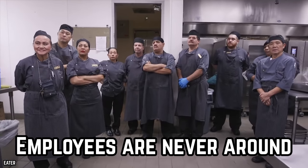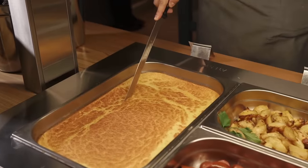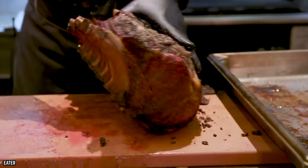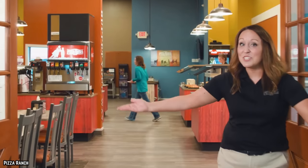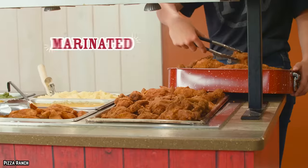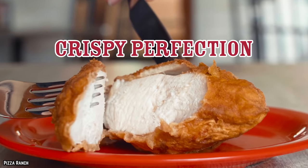Employees are never around when you need them. If the buffet employees are harder to find than Waldo, you might be at a bad buffet. While buffets need fewer employees than regular restaurants, they still have to be well-staffed to function properly. The MVP of the buffet waitstaff might just be the food runner — that's the person that refills the buffet trays when they go empty. If the food runners are few and far between, then you're probably not at a very good buffet.